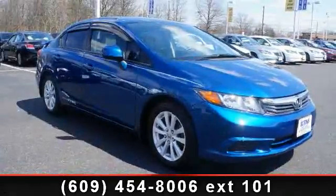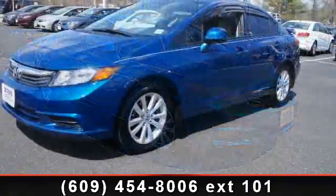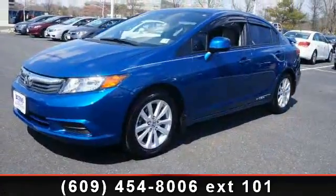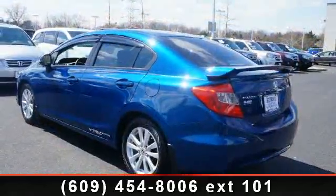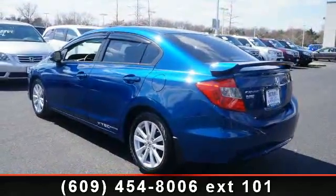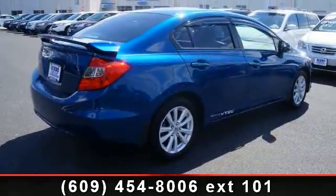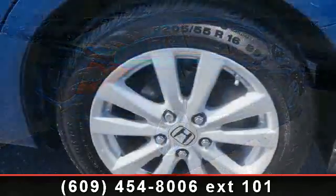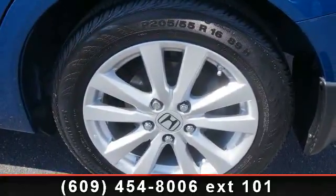Step into the 2012 Honda Civic. This may be the set of wheels you've been looking for. Enjoy these notable features: remote trunk release, daytime running lights, beverage holders, reading lights, trip computer, ambient light package, multi-function display, and armrests. If you are looking for a solid pre-owned car, this might be the one.